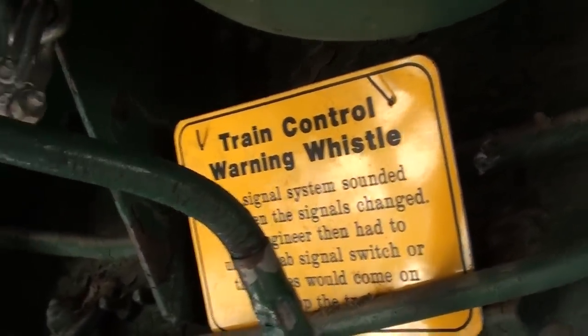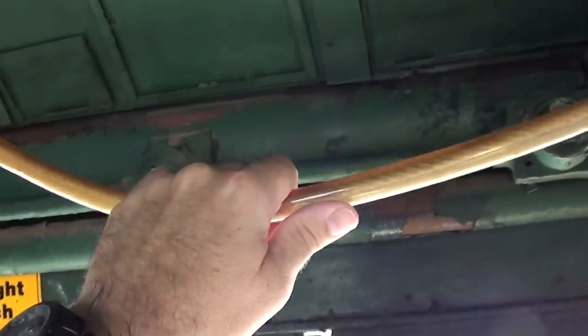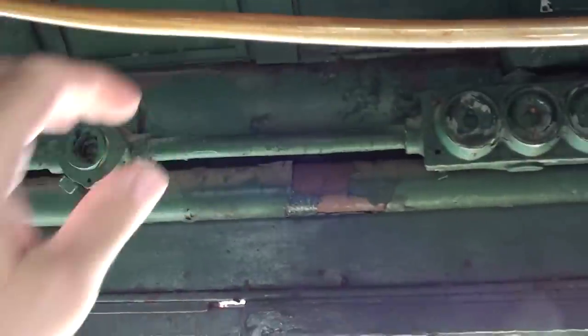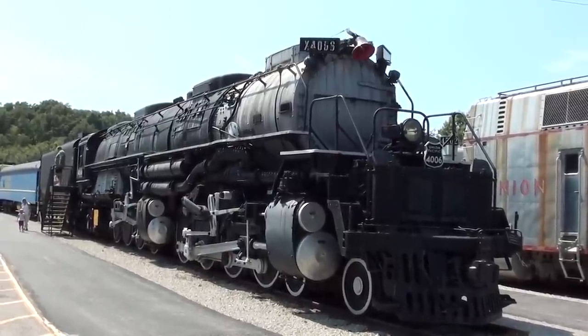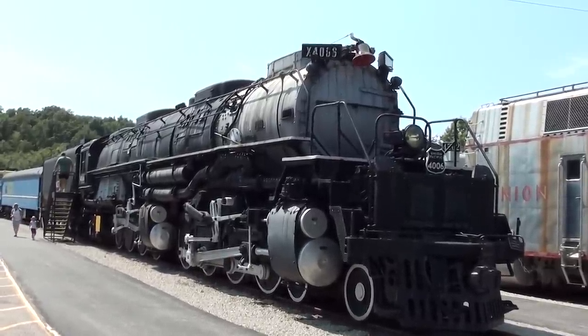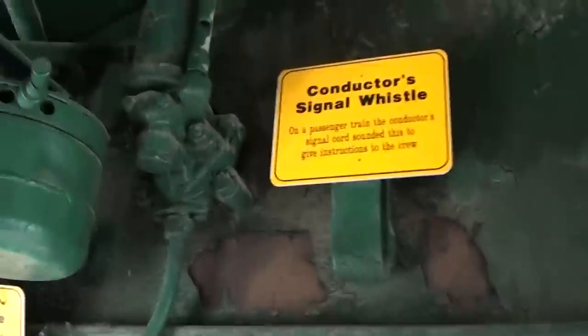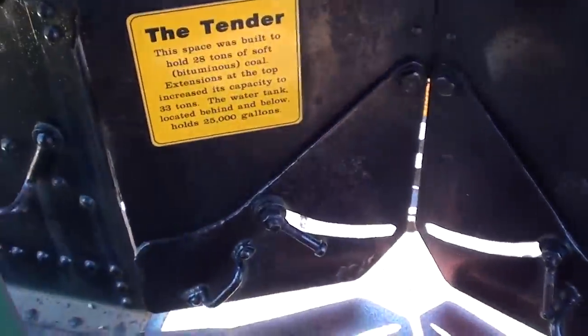Train control warning whistle, and this thing here goes to the bell up front — we can probably hear it if I pull it. That's pretty cool. They have the conductor's signal whistle right there. You can even look inside the tender here.